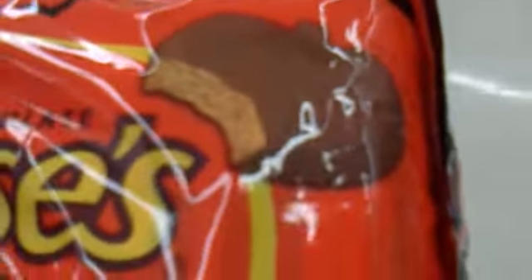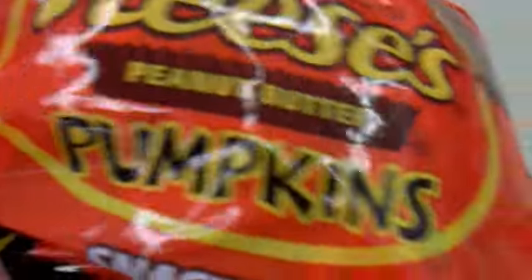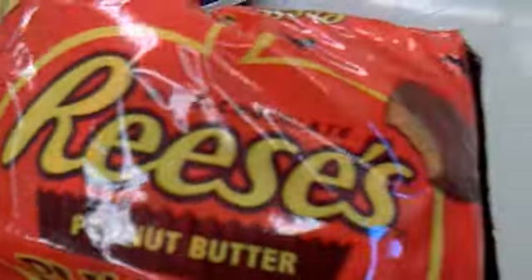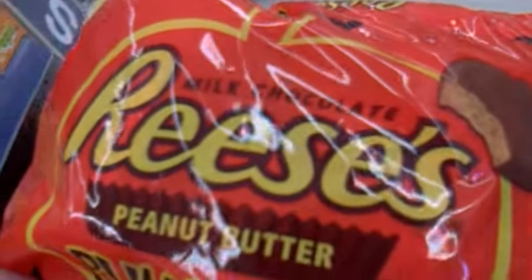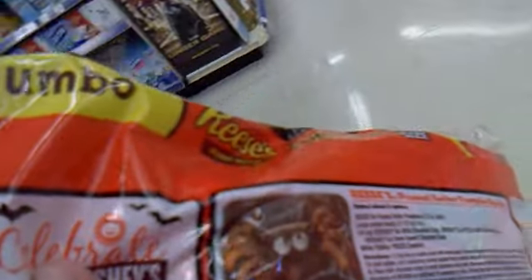Yeah, these shapes right here — they kind of look like a pumpkin in the picture. This is amazing. It's kind of shaped to look like a pumpkin. It's made by Hershey's, the chocolate company — it's kind of made like in a bakery store.